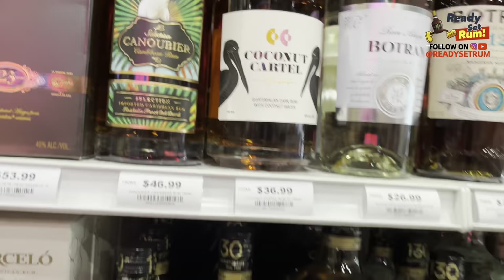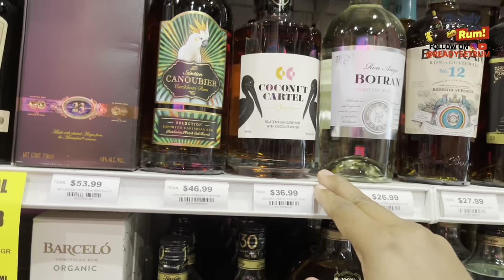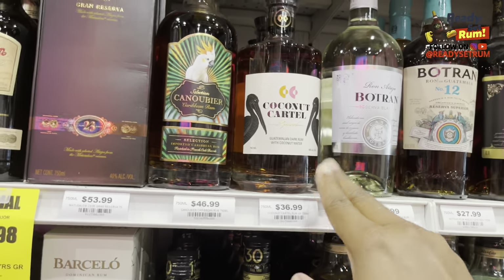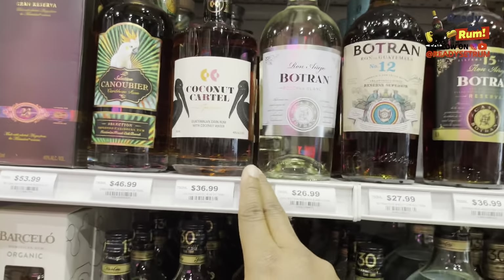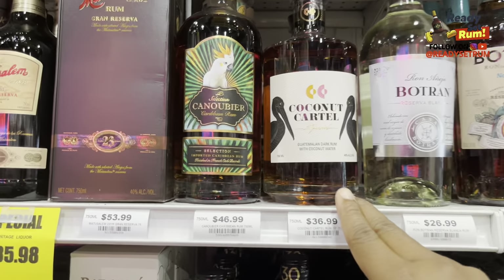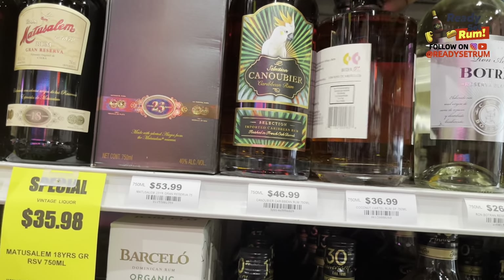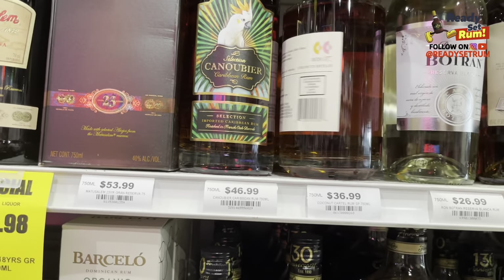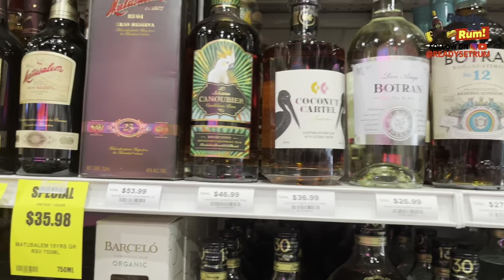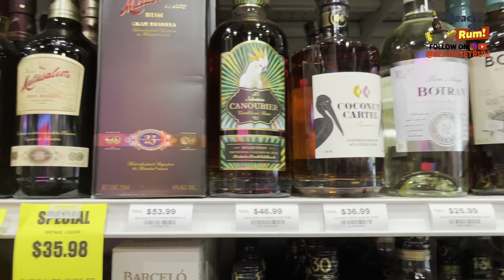And we got Coconut Cartel — this one here is the favorite in my office. Everyone drank it so quick compared to every other rum I brought in. These things go like water, trust me. For someone not yet into rum, Coconut Cartel is the one. This is Batch 7 — they just brought out Batch 8 with slight differences. I definitely gotta do a review on some of the batches I have at home.